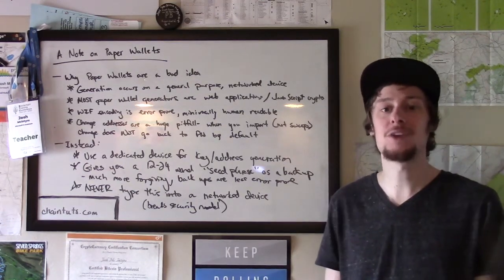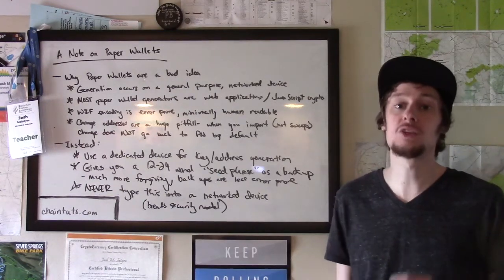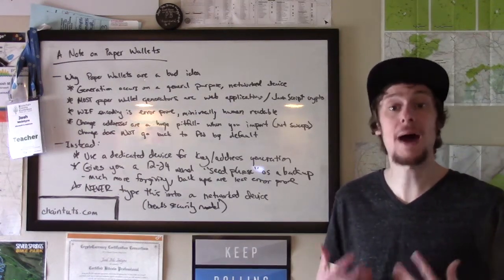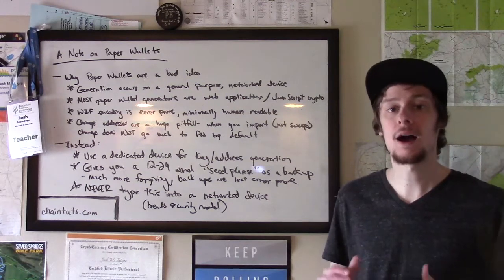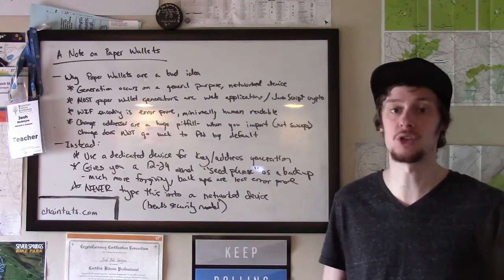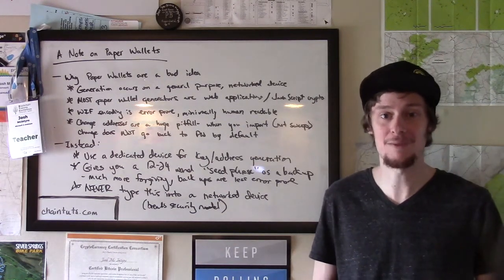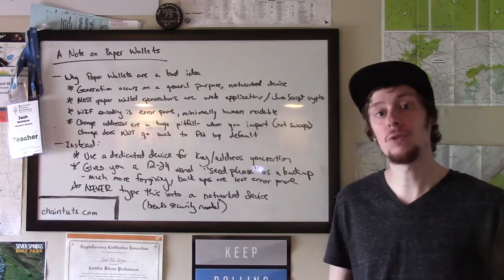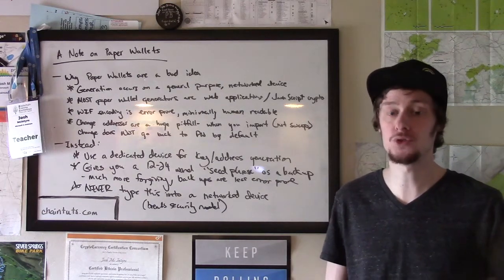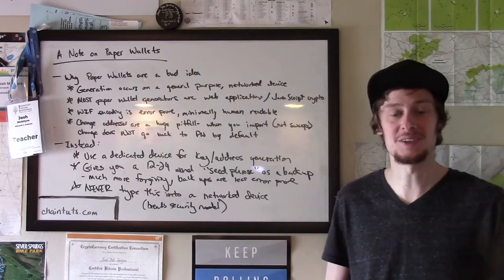I hope this information has been useful to you. Security in the cryptocurrency space is really important because with the power of being your own bank comes the responsibility to make sure that your keys and your funds are kept secure from attackers. I hope you learned something new with me today. As always, there's an article that accompanies this video on the Chain Tutorials website. Thanks again for learning with me today, and I'll see you soon.